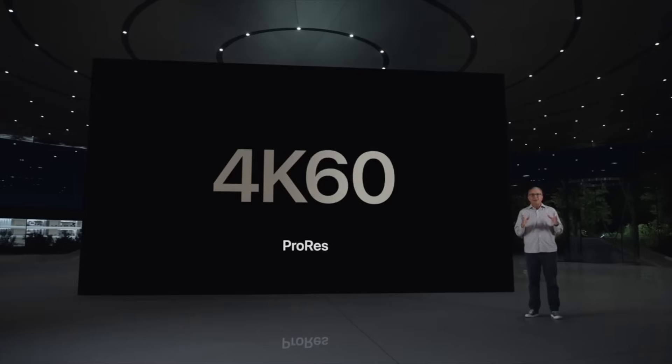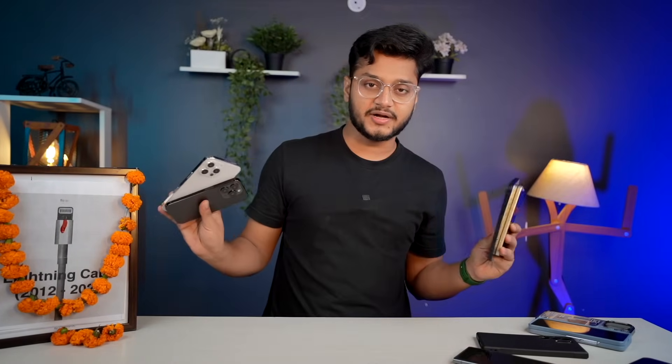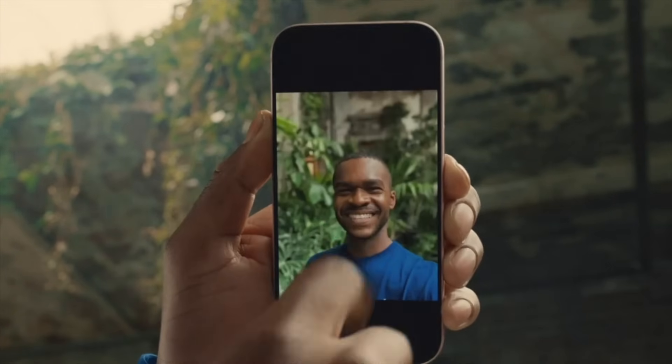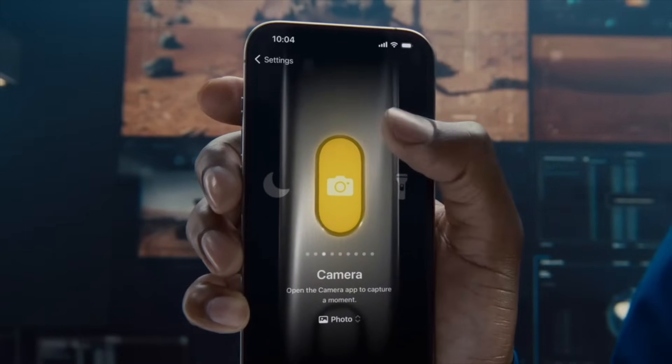You get a complete 7-lens professional camera system on the iPhone 15 Pro series. In video, you can now shoot 4K at 60fps in ProRes mode — the 14 Pro was limited to 30fps, so that's a big improvement. The new Action Button is also a highlight, allowing you to customize functions, and the animation for it looks very cool.